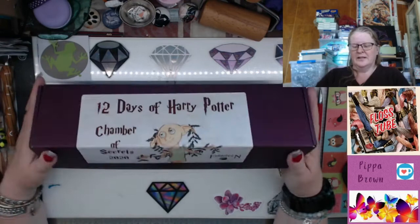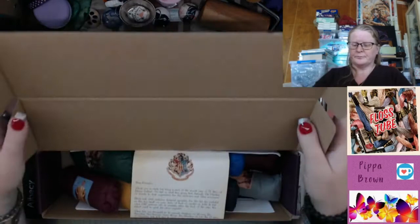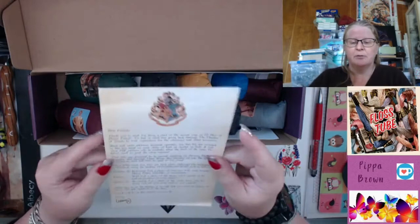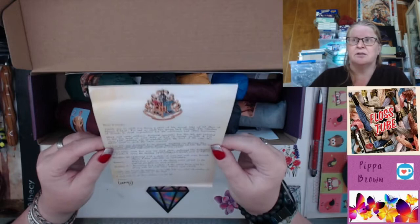This is a 12 Days of Harry Potter Chamber of Secrets 2020 by the Forbidden Fiber Company. It's yarn — it's not an advent box, it's the 12 Days of Christmas. The 12 days of Christmas are the 12 days following Christmas Day. I'd forgotten this until I read the little letter from Leanne at Forbidden Fiber — 'Thank you for being part of the second year of 12 Days of Harry Potter.'